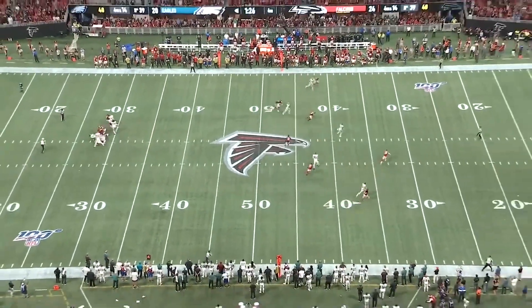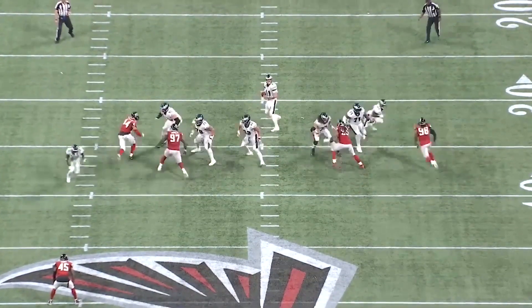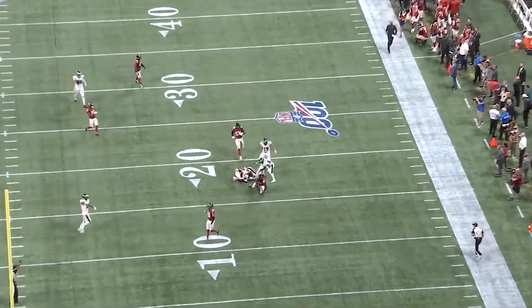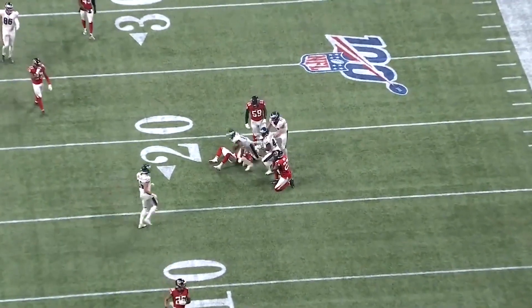Doug Peterson as a play caller is very aware of your defensive weaknesses, and the Lions need to be aware of that. This fourth and 14 is an example — they love to push the ball downfield, and Aguilar is an outstanding crossing receiver. The big overriding theme is that as a defense you need to know where your weakness is and understand that the Eagles, their quarterback, and all their weapons are smart enough to know how to attack it.